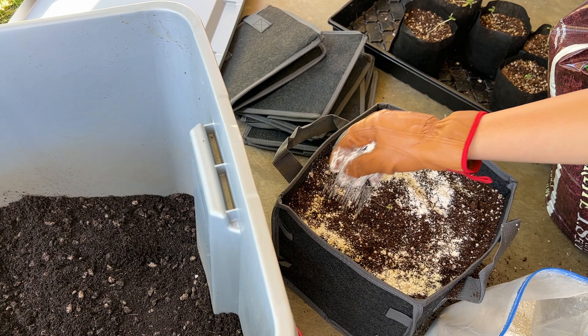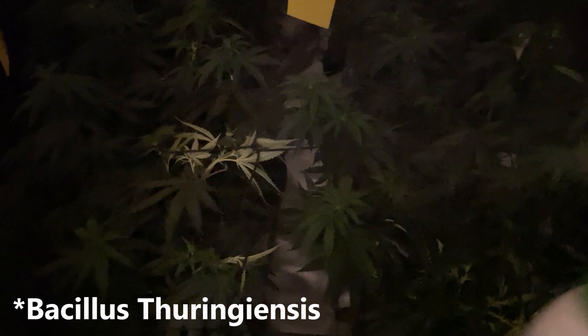If the caterpillars are smaller and harder to spot, or if they're hiding in your buds, spraying with BT is the all-natural way of removing all caterpillars from your foliage and buds. And because it's just a microbe naturally found in soil, it's safe to spray up to the day of harvest.